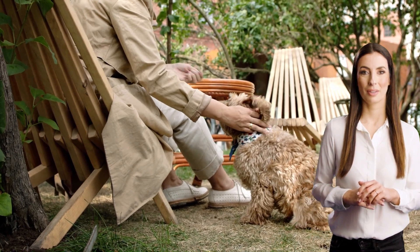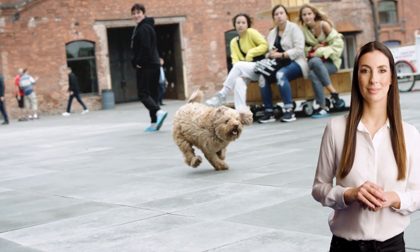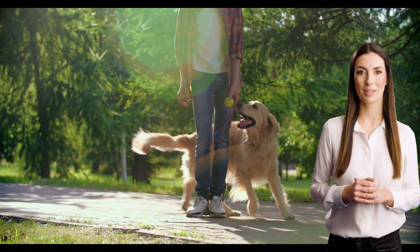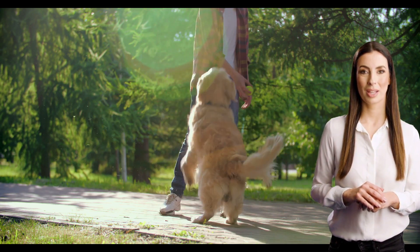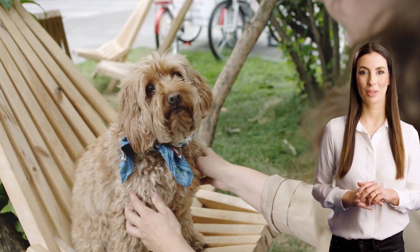Other things to consider when choosing pet insurance: In addition to coverage and cost, there are a few other things to consider. These include: 1. Deductibles — some pet insurance plans have deductibles, which means you'll need to pay a certain amount out of pocket before your coverage kicks in. 2. Coverage Limits — some plans have coverage limits, meaning there's a maximum amount the insurance provider will pay out for any given condition. 3. Waiting Periods — some plans have waiting periods, meaning you'll need to wait a certain amount of time before your coverage kicks in.